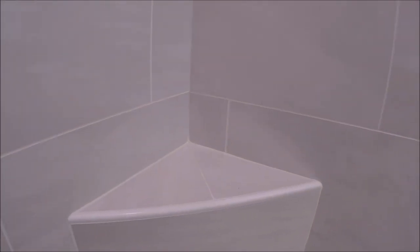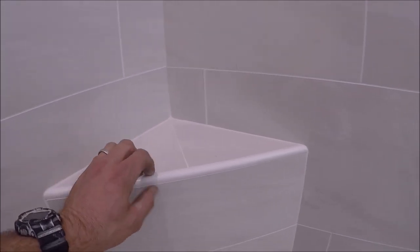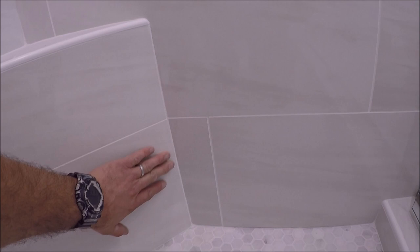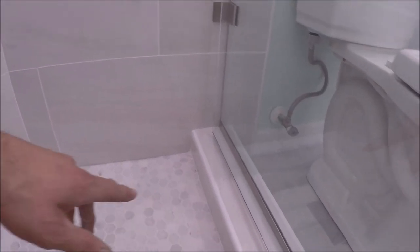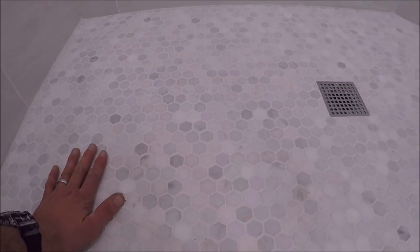Here's the small bench for shaving or to stack shampoo bottles on. We've got Rondec here for the trim to cover the cut edges — nice proper slope, clean bevels. We trimmed the curb out with the Schluter Rondec, which has a nice slope as well. The pan tile is a sheeted marble mosaic that turned out great.